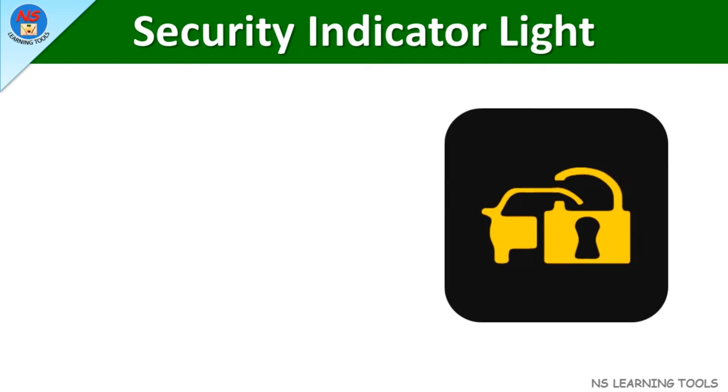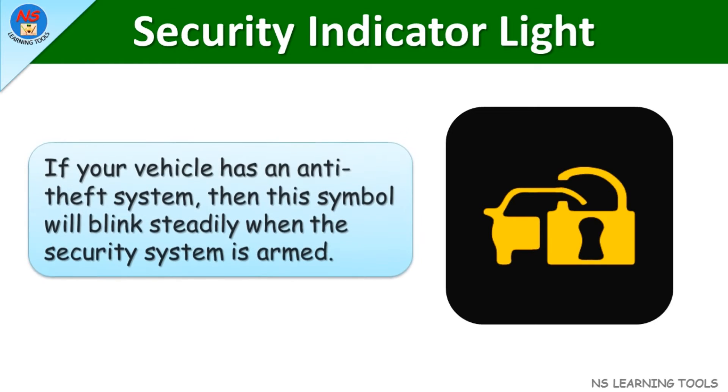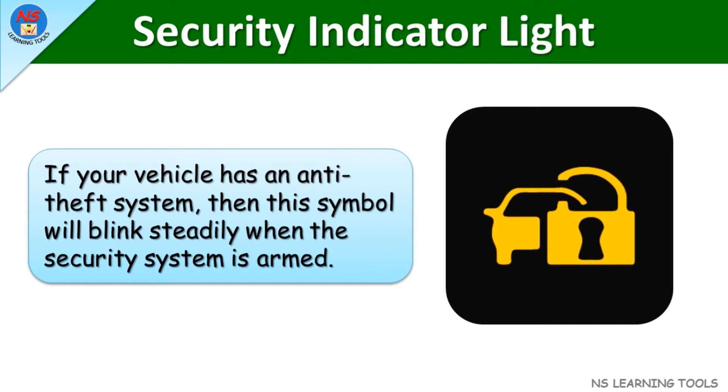Security indicator light. If your vehicle has an anti-theft system, then this symbol will blink steadily when the security system is armed.